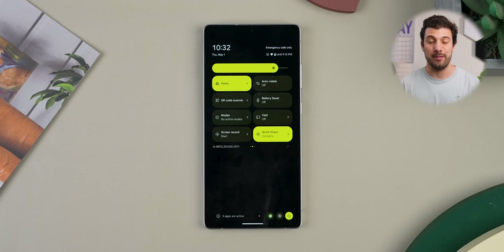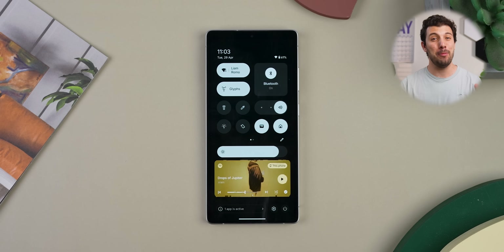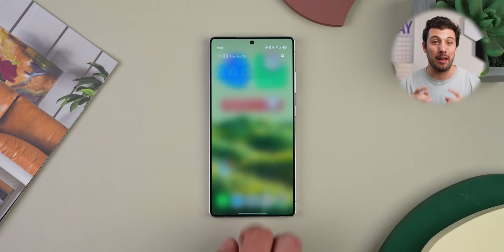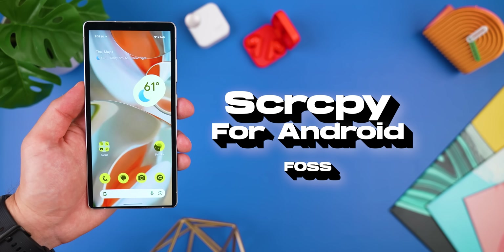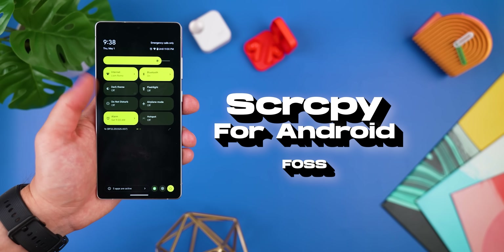This is a Google Pixel. Wait, no, it's an Oppo. Actually, nope, it's a Nothing Phone. Psych, it's actually been my Samsung phone the entire time, just mirroring all my other devices. Pretty wild, right? With Screen Copy for Android, you can literally mirror any Android phone onto your main device, even controlling it remotely.